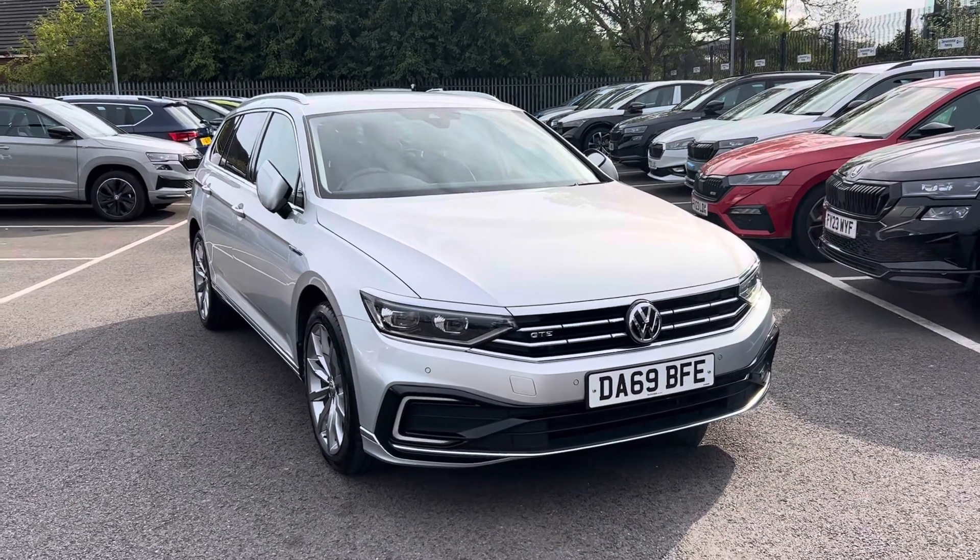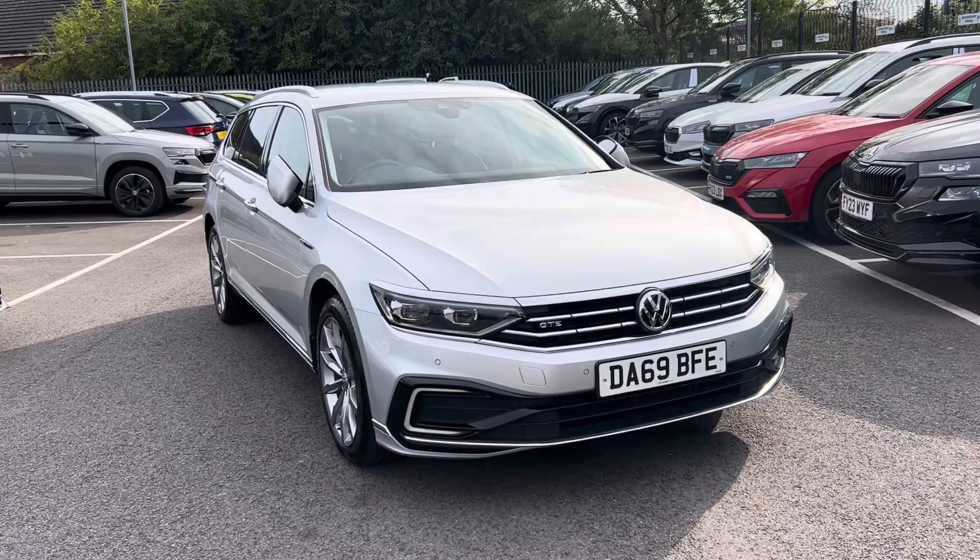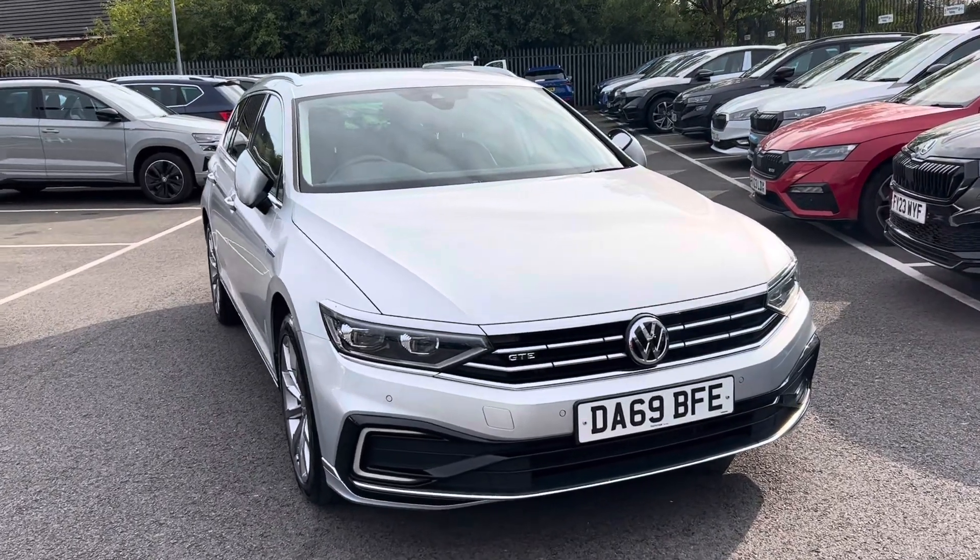Hello and welcome to DMK for Skelly Grimsby. My name's James. Today I'll be taking you round our Volkswagen Passat 69-plate hybrid.